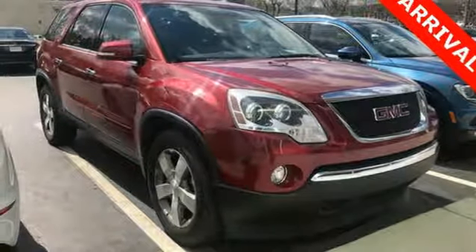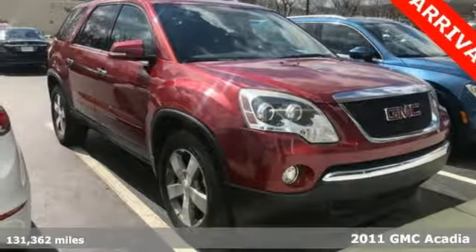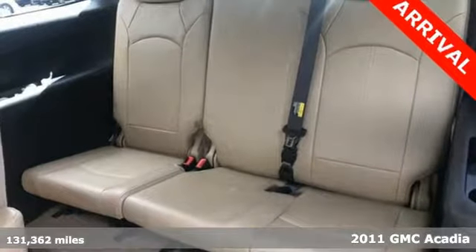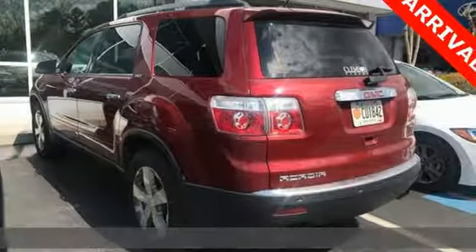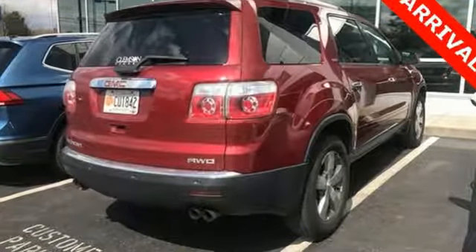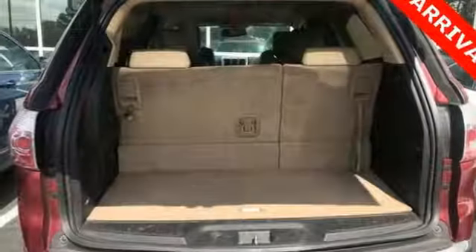It's a 2011 GMC Acadia. Dare to compare this amazing SUV to any competitor with its sensational array of standard amenities, including one-touch power windows, dusk sensing headlamps, alloy wheels, and McPherson strut front suspension for an incomparable ride.